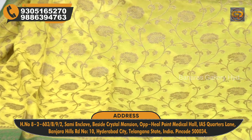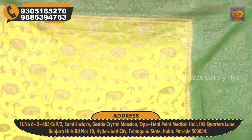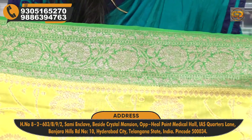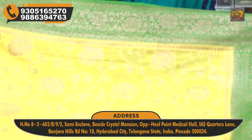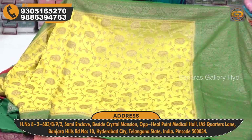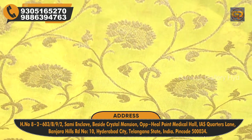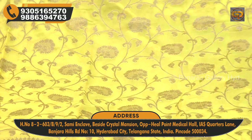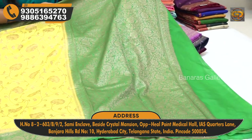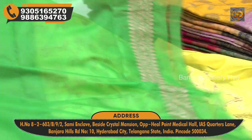First, we have yellow color with contrast green. We highlight the color of the top with flower and creeper design on two sides. We highlight yellow color with flower weaving, mango bootis, and creeper design. The entire saree has antique weaving, and a heavy brocade style. We also have green light and dark shade options with plain design.